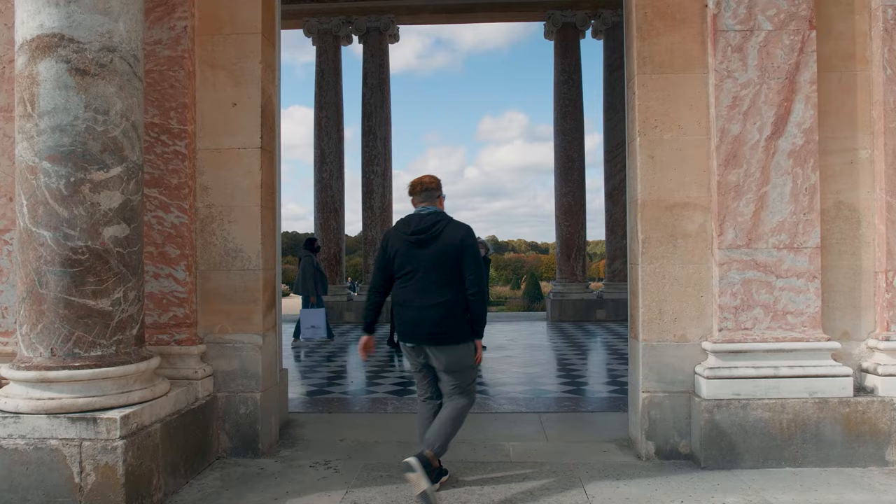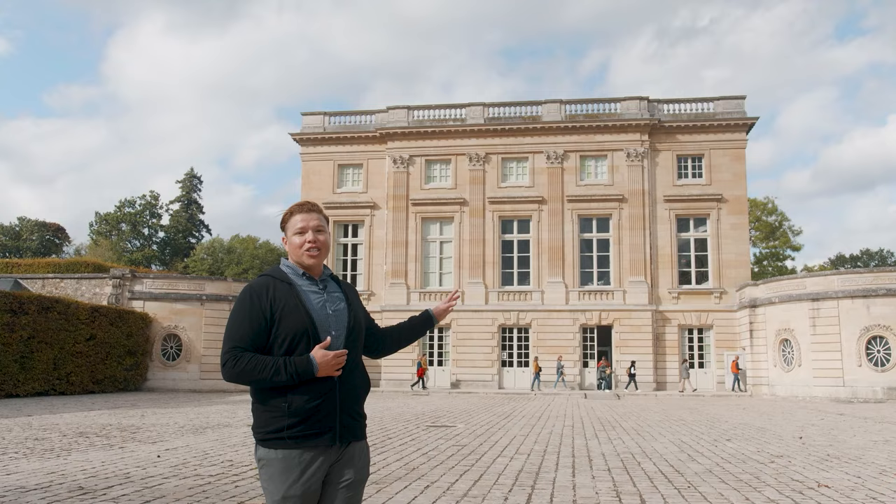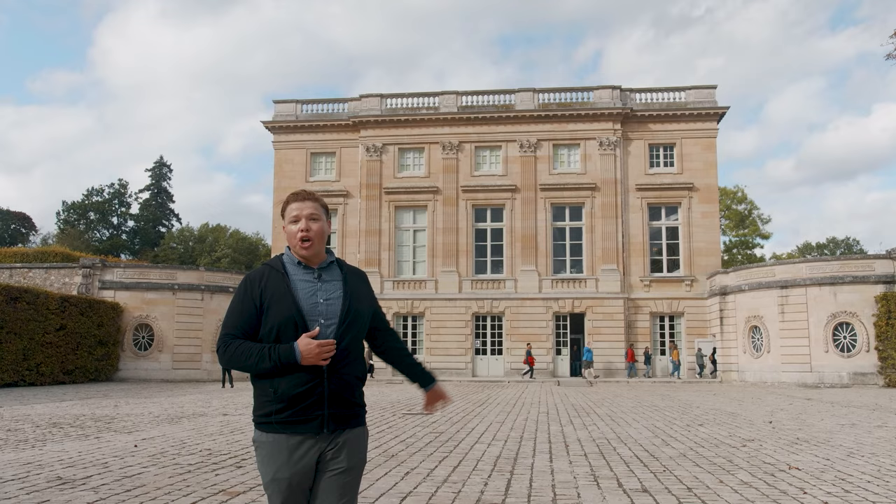Right next to the Grand Trianon is the Petit Trianon, and this is where Marie Antoinette famously lived and escaped court life. Behind this palace, you'll find the Temple of Love and a very special village built by Marie Antoinette. You want to go through the palace first and then make your way to the gardens.